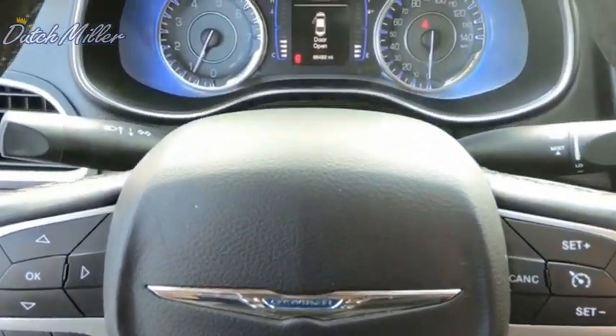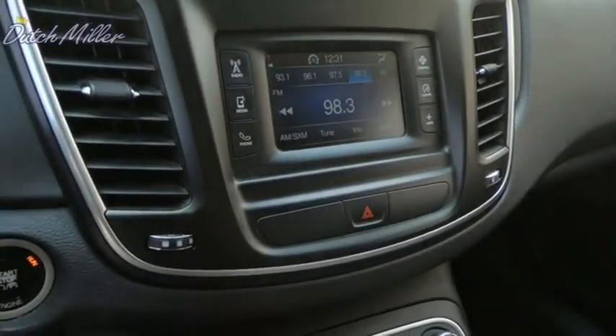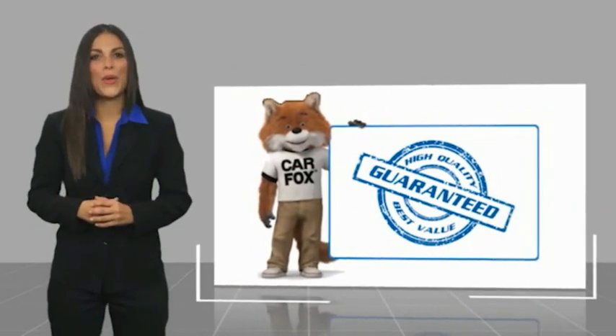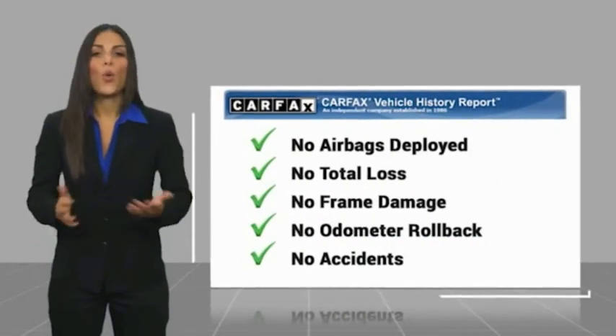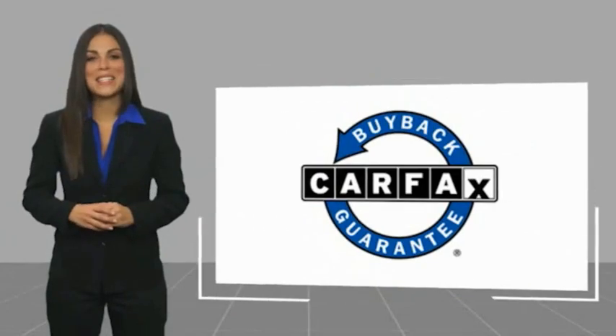Is love at first sight really possible? Let us know when you stop in. Here's another high-quality vehicle with a Carfax Vehicle History Report. Be sure to find a complimentary copy of this report online or contact the dealership. This vehicle qualifies for the Carfax buyback guarantee.